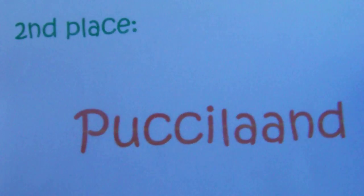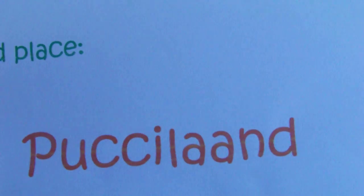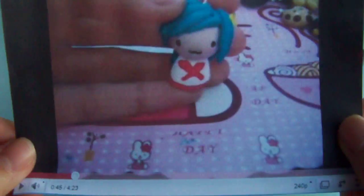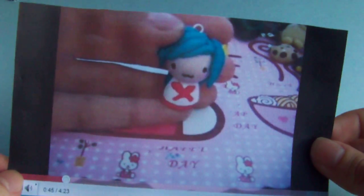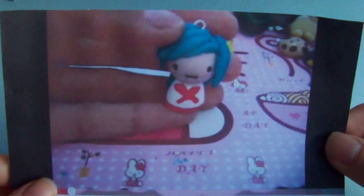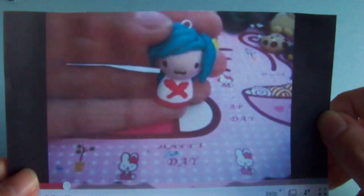Second place goes to Pachiland. Congratulations Pachiland, you won second place! She had some really cute stuff. You can click here if you want to see her entry video. She had some really cute Animal Crossing stuff like money bags — really original stuff.